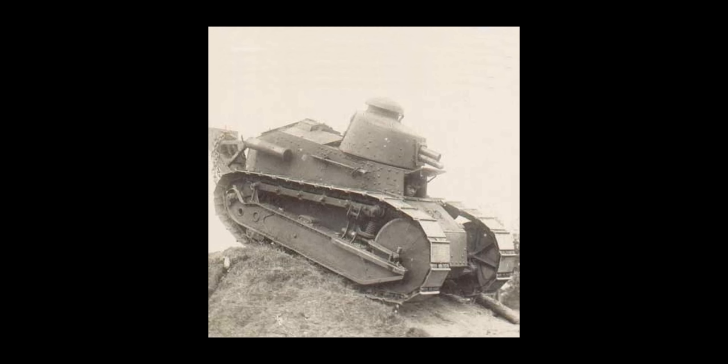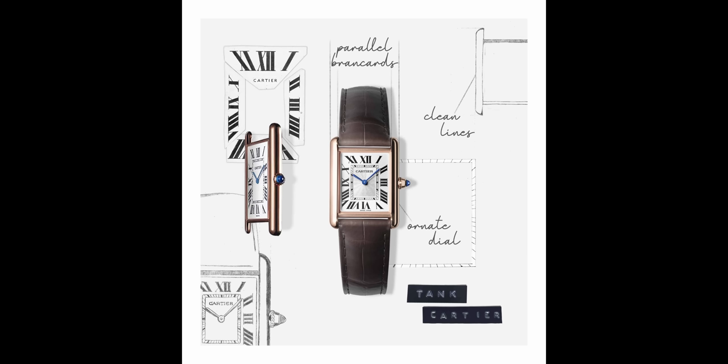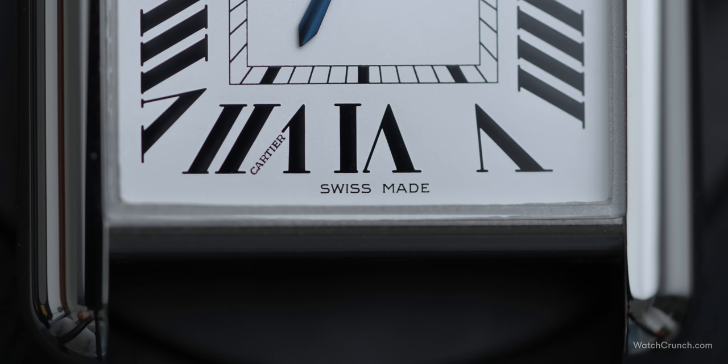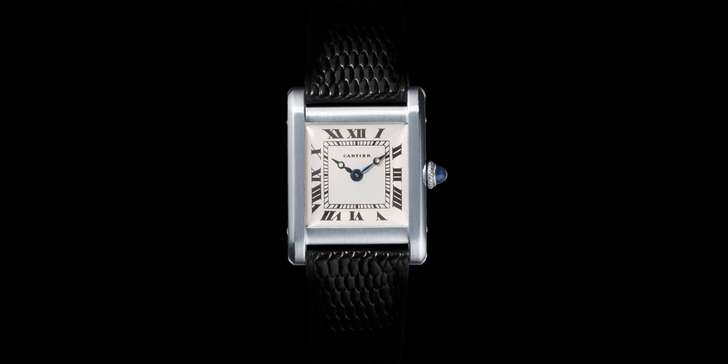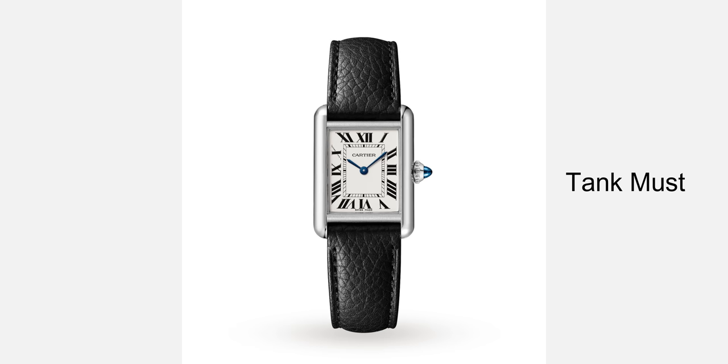It's kind of ironic that the elegant shape of the tank was inspired by the brutish form of a Renault tank of the military variety from World War I. Rather than using a bezel on top of the case, these side rails — also known as rancards — double as both bezel for the crystal and attachment points for the strap, aka the lugs. They recall the parallel treads of a tank vehicle. The earliest tank normal was rumored to be delivered to General Pershing on the front lines, and as compared to the modern tank solo line, the rancards on the tank must are more rounded to resemble that of the tank Louis Cartier.